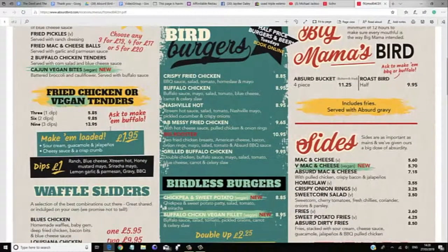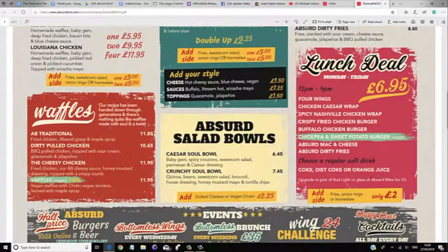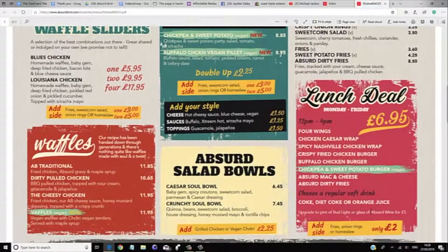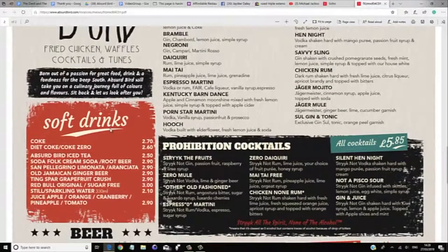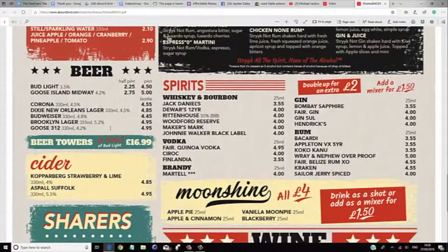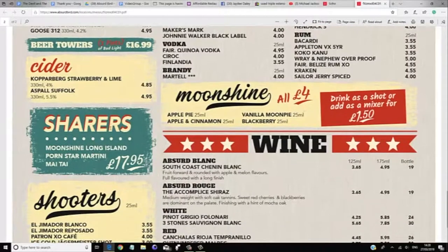They have more than one vegetarian option. They have lunch deals at £6.95, loads of different waffles, and Absurd salad bowls. Looking at the drinks menu, they have cocktails for £11.95, Prohibition cocktails, loads of soft drinks, beer, spirits, ciders, and sharing options. Moonshine — including an apple and cinnamon moonshine, which sounds really nice.